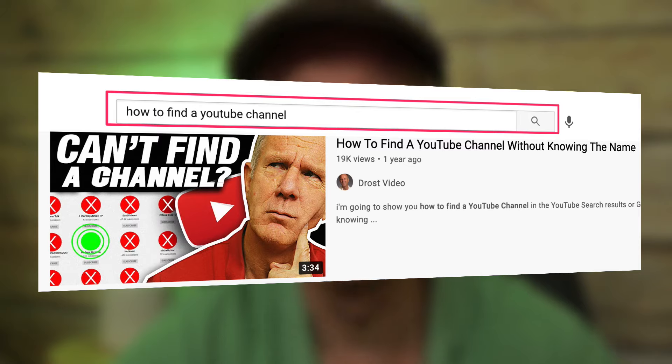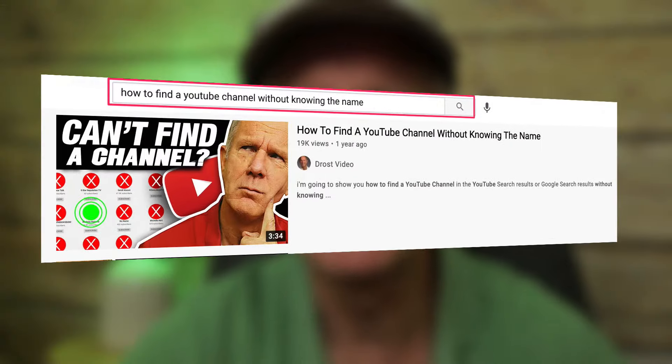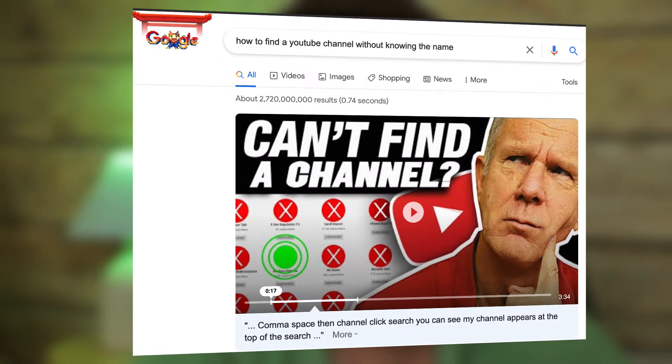For example, this video currently ranks number one on YouTube search for the highly competitive keyword phrase 'how to find a YouTube channel,' which I originally didn't target from the beginning. Instead, I targeted a less competitive keyword phrase — 'how to find a YouTube channel without knowing the name' — and can easily rank for that particular keyword phrase in YouTube search and also in Google search.